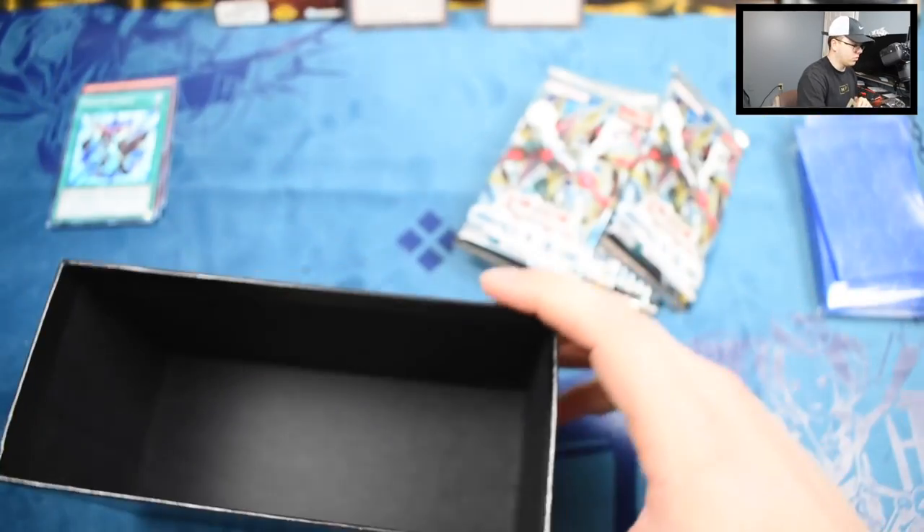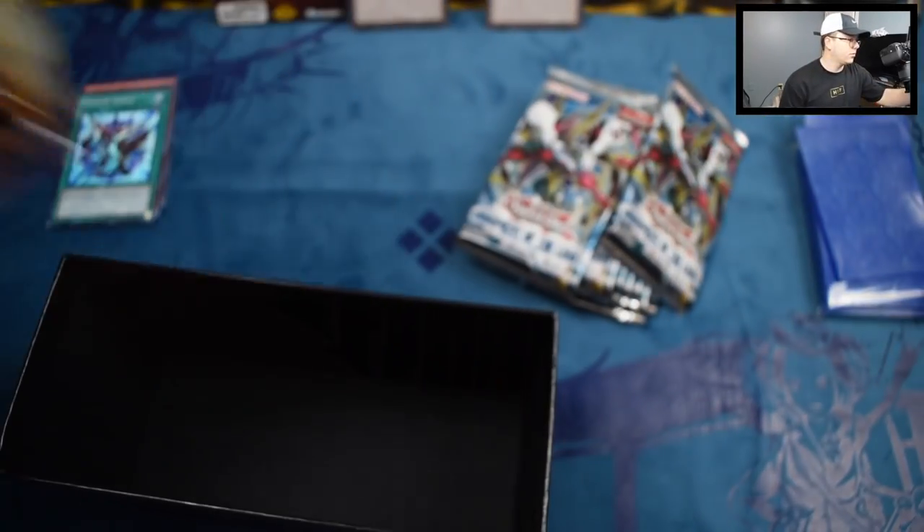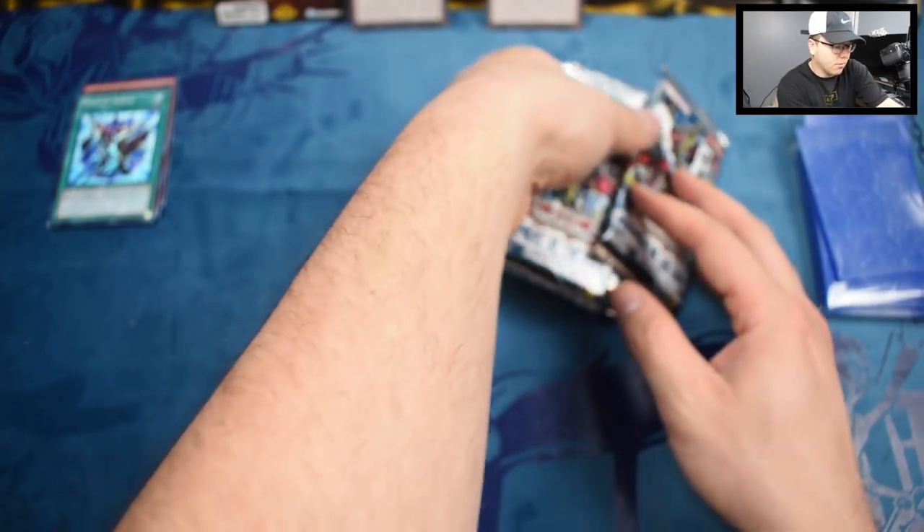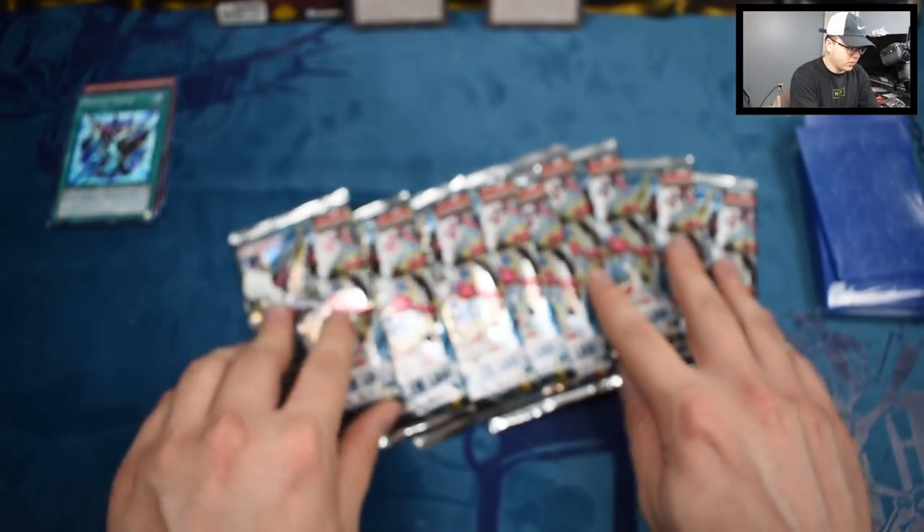You can take that little holder out and get yourself a little cool card storage box. Put your lid on there — pretty cool. They don't do it anymore, but back in the day they used to. It's probably been four or five years since this came out.